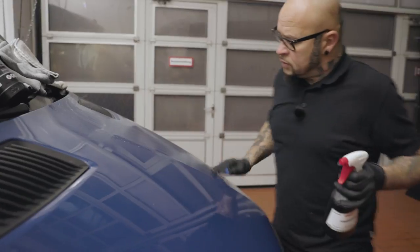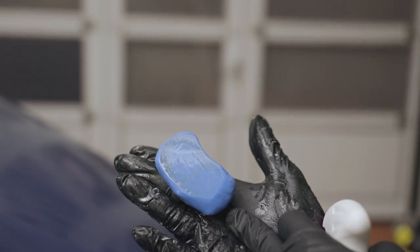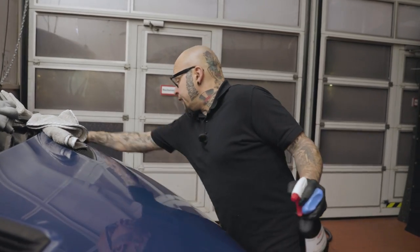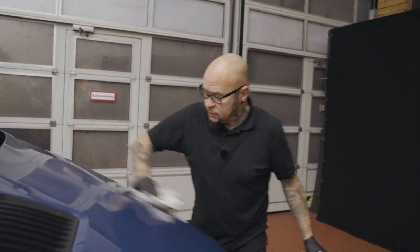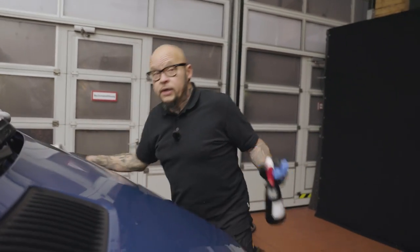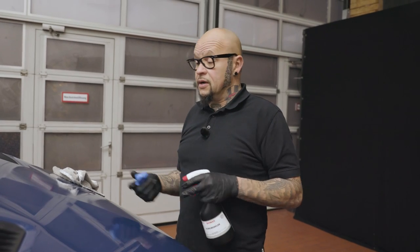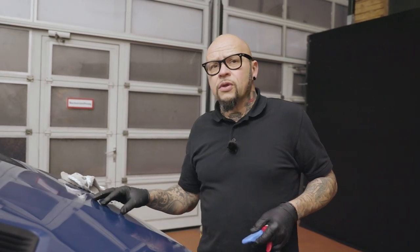Apply a little pressure — now look at the clay bar. Wow, is that all the dirt already? Yes — and that's the preparation for polishing. Should you do this every time before polishing? Yes, of course. But only if you want to polish — for maintenance cleaning I don't recommend it, because you make very small scratches you can't avoid.